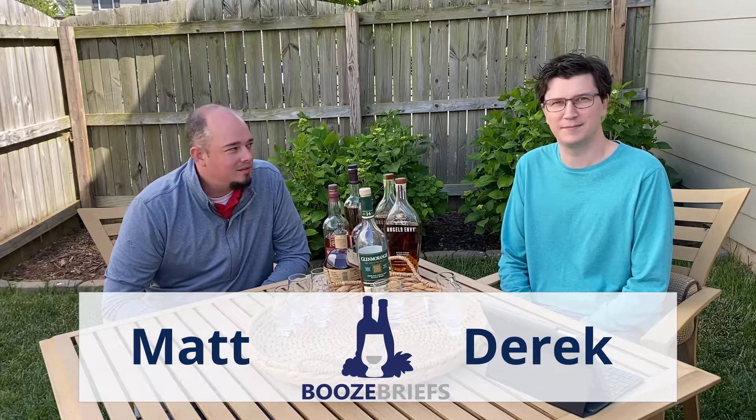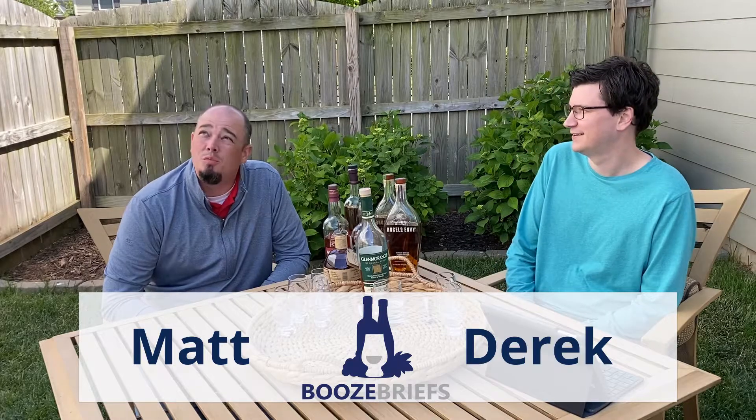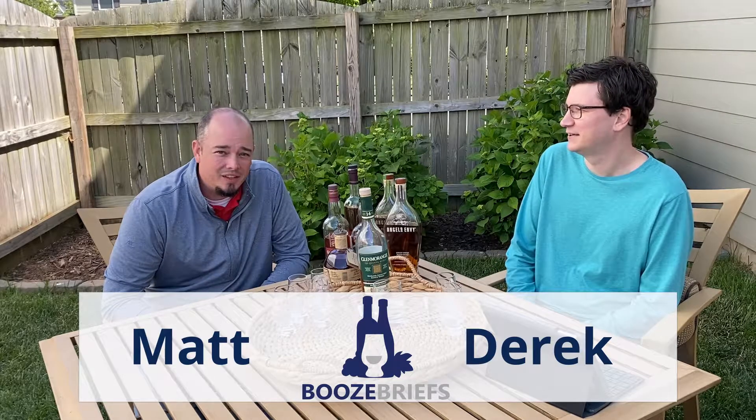Welcome back to Booze Briefs. I'm Matt. Hey, I'm Derek. We are outside — it's a beautiful day today. We're finally out of the first stage of lockdown here. Still social distancing, six feet-ish.